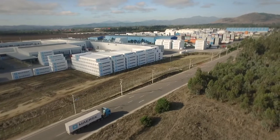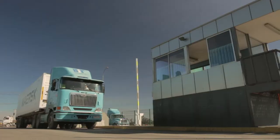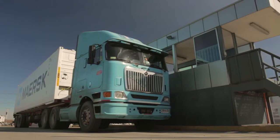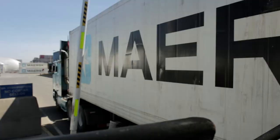The process starts when the container is withdrawn from the port and transported to the inland services of CONTAPSA Inland Terminals. Here, the container is physically inspected — both its structure and visible seals — and everything is registered by our software.